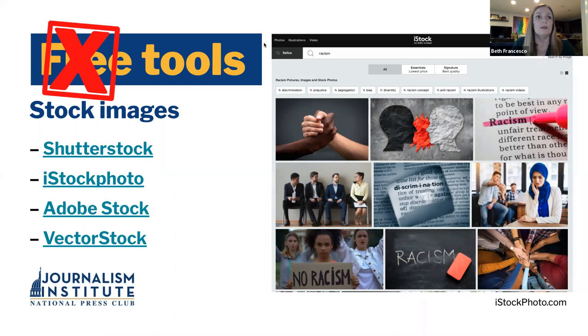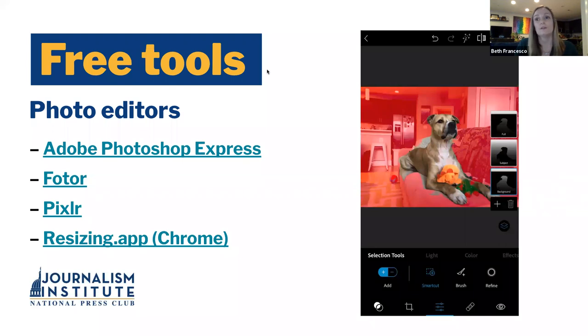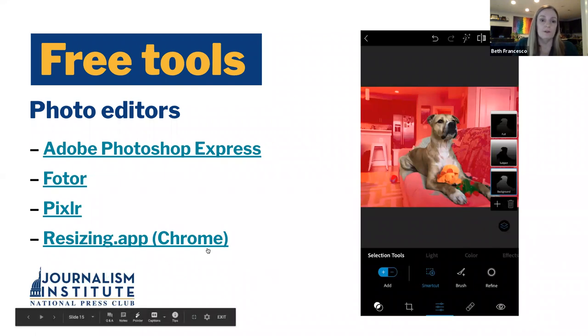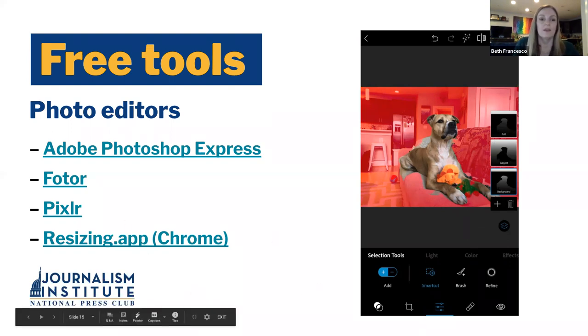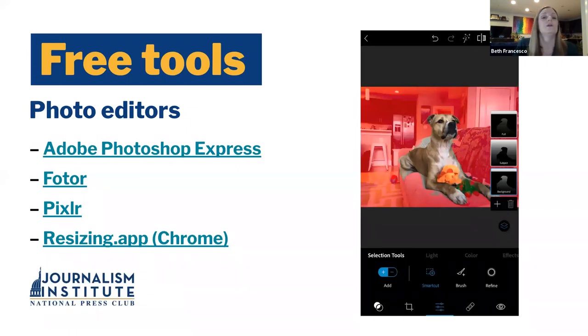Somebody asked earlier about photo editing tools. We've got some free photo editors you can use. Here's my dog Nelson making his first appearance in the slideshow. This is using Adobe Photoshop Express on my phone. You can see by knocking it out, it makes it easy to do knockouts — I've taken away the background, but it's still there. By using that red, it really emphasizes him and his coolness by knocking out the distracting background. That's a really simple thing to use on your phone. Somebody asked about a resizing app — this is a Chrome extension called resizing.app. I would download this right away — it's been very handy for me day to day and can help you easily resize images.